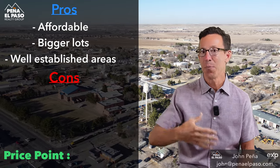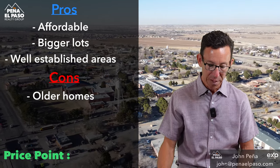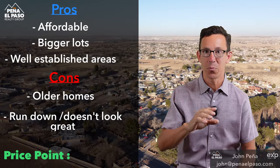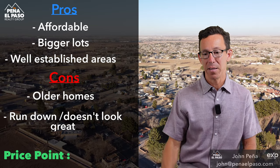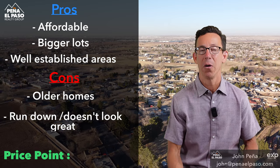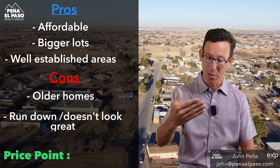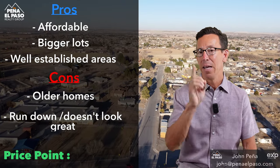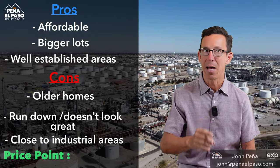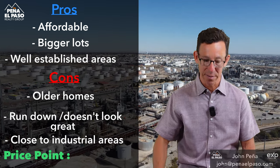Cons: some might say that older homes are not as attractive anymore, and a lot of these homes are older. Some of this area is pretty run down — it's fair to say that some of it is pretty blighted. A lot of the areas are run down and maybe some properties haven't been taken care of, which can be a problem for your home's value when you go to sell. Also, some of this area is pretty close to industrial areas, like the oil refinery. I wouldn't necessarily want to live directly by that because of air pollution.